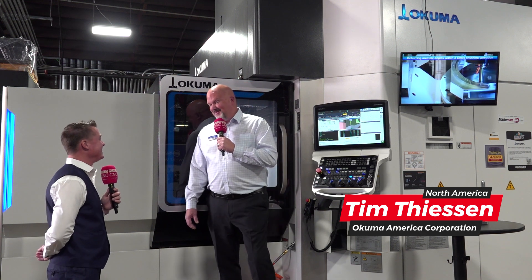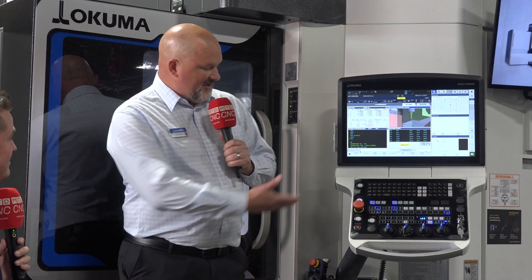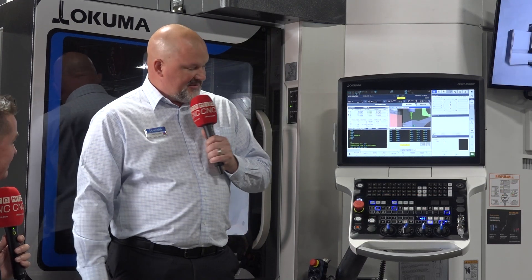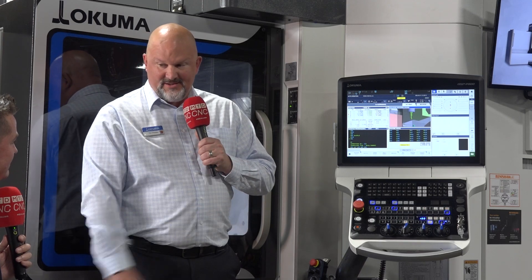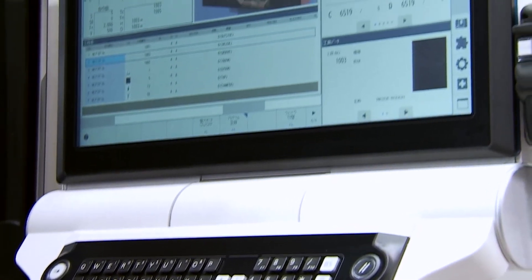Not only is it a great-looking machine, but there's a lot of enhancements for the user. You can already see the ergonomics, the bigger window that we have on the machine, as well as the layout of the control. You've got a tilt bottom panel of the control. We've got a 21-inch screen. A lot of colors makes it kind of fun.